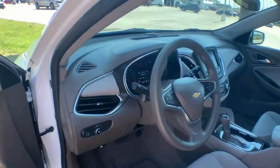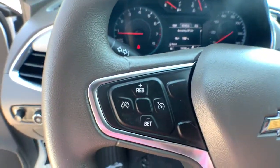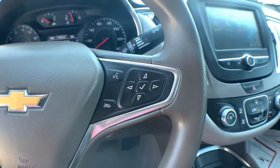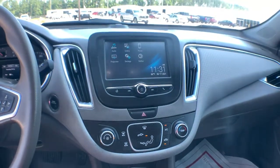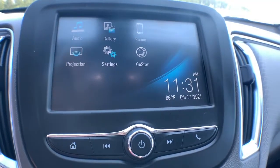These are just some of the great options this vehicle comes with: keyless entry, heated mirrors, backup camera, keyless start, power driver's seat, Bluetooth connection, steering wheel audio controls, wi-fi hotspot, aluminum wheels, and stability control.